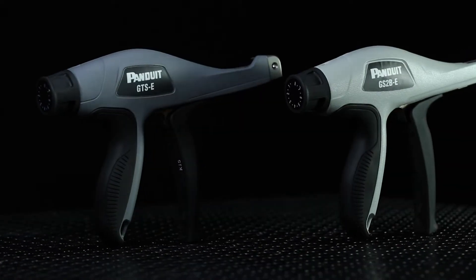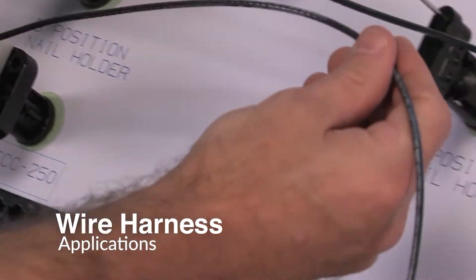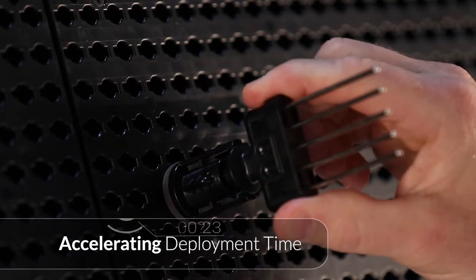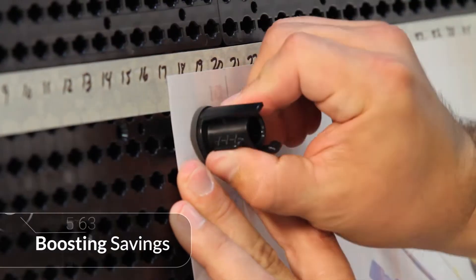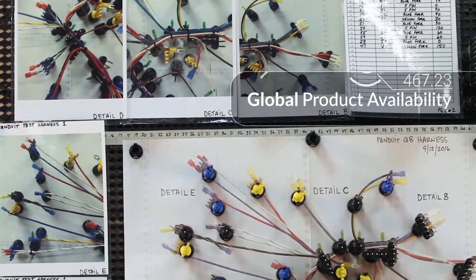Panduit provides our customers a robust end-to-end solution for wire harness applications, accelerating deployment time while boosting safety and savings with application tooling, technical support, and global product availability.